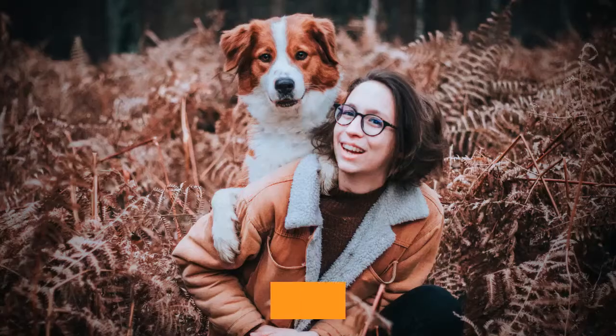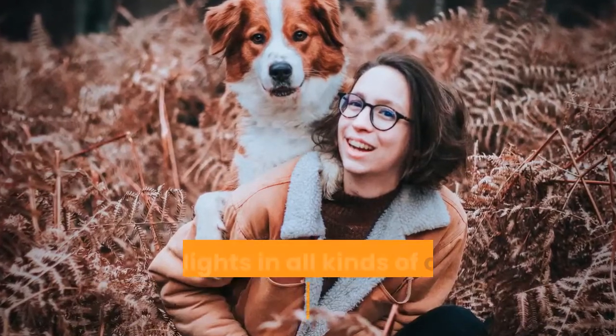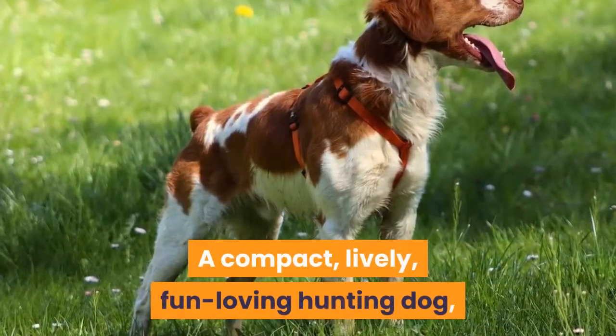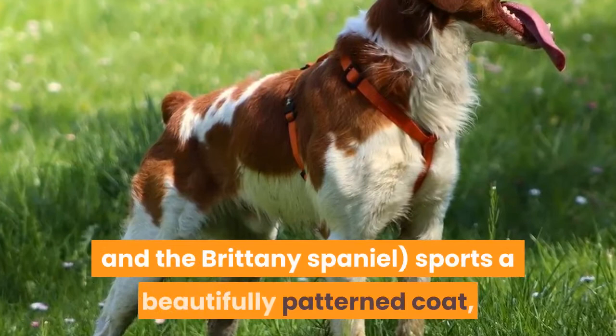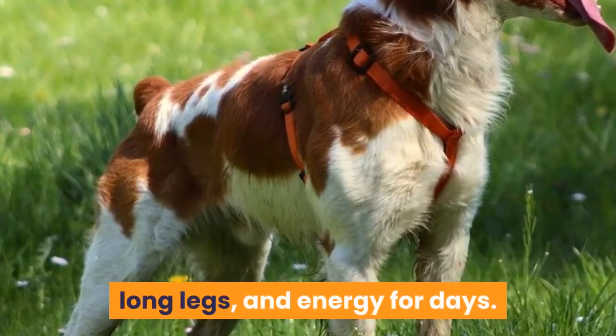Brittany Spaniel. Full of energy and eager to please, the Brittany is a medium-sized breed that delights in all kinds of outdoor adventures with their owners. A compact, lively, fun-loving hunting dog, the Brittany — also known as the American Brittany and the Brittany Spaniel — sports a beautifully patterned coat, long legs, and energy for days.